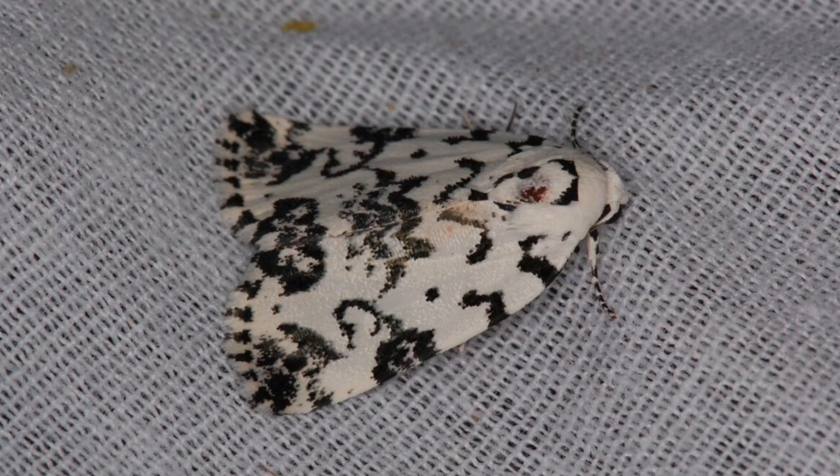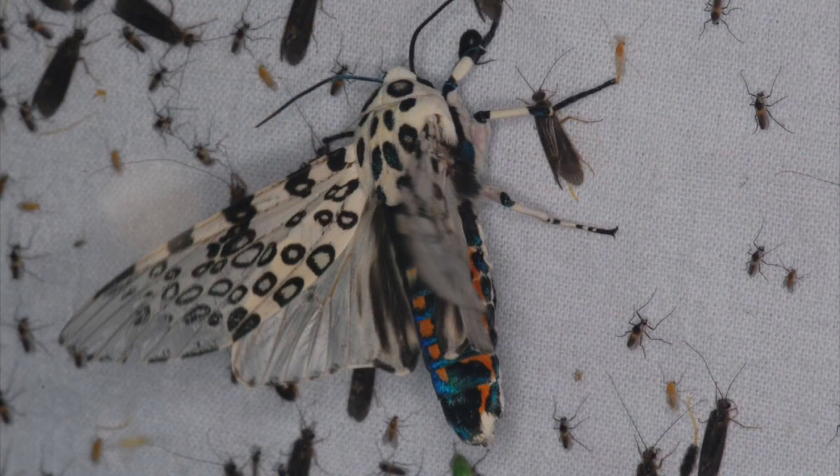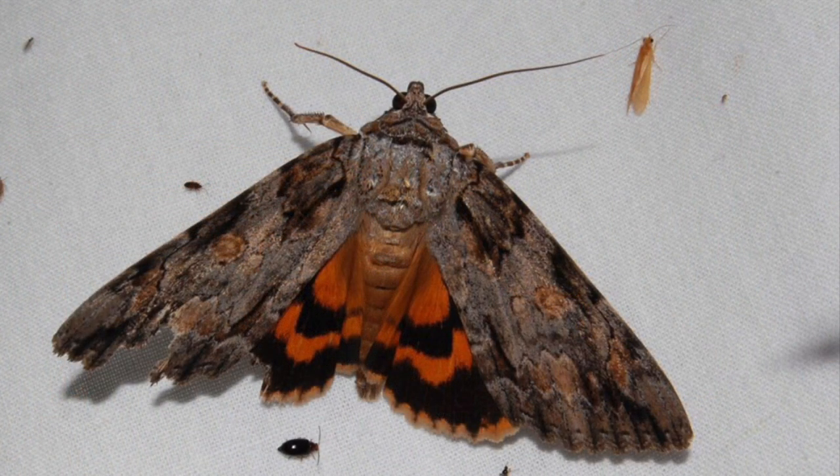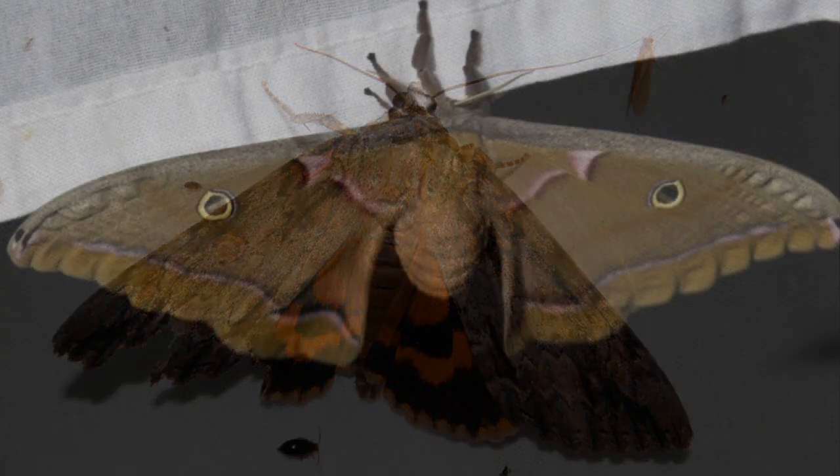It's fun to take a bright light and a sheet outside in the garden at night. Gather the kids, kick back and enjoy the show — you'll attract lots of moths. Take pictures of them and add them to iNaturalist. Discover the world of moths.